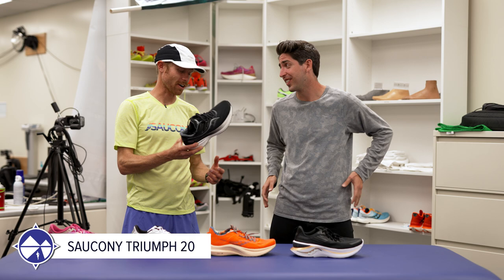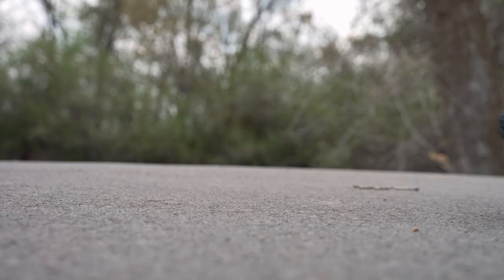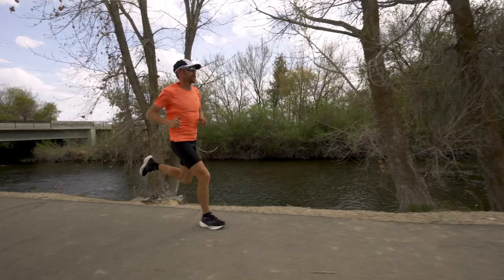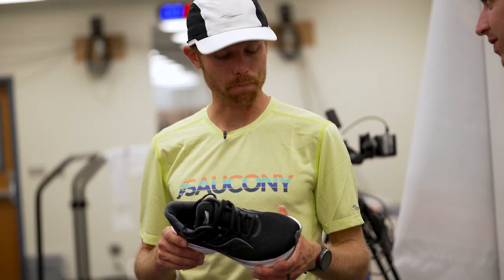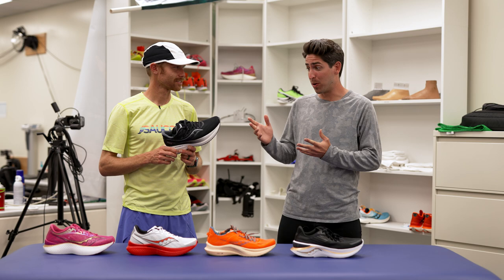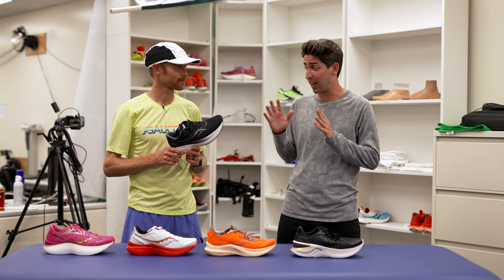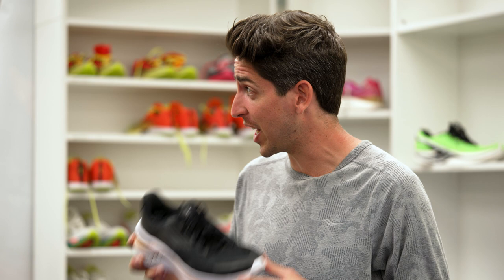Starting off with the workhorse — what do we have? Well, this is the Triumph. This is a day-in, day-out cushioning shoe and I actually really like the Triumph 20. Lighter foam, a little bit more energy return — it's a new experience. I've always liked the Triumph for cushioning, but this one just has a little bit more of a poppy feel. On the side it's got that Power Run Plus designation but it's a completely new foam, a lot more lively. I think that's going to be a sleeper this year — really comfortable with that little extra pop.